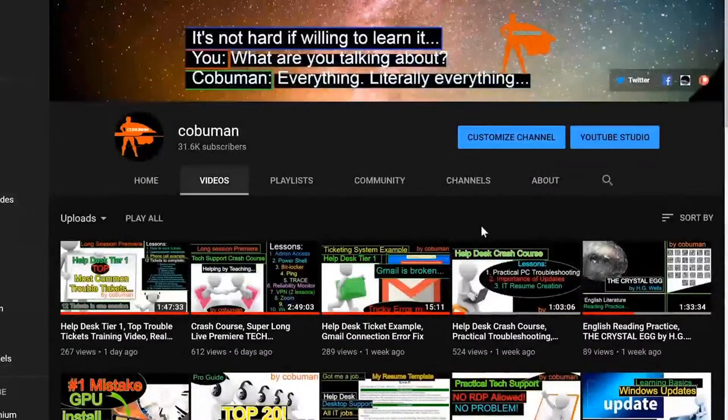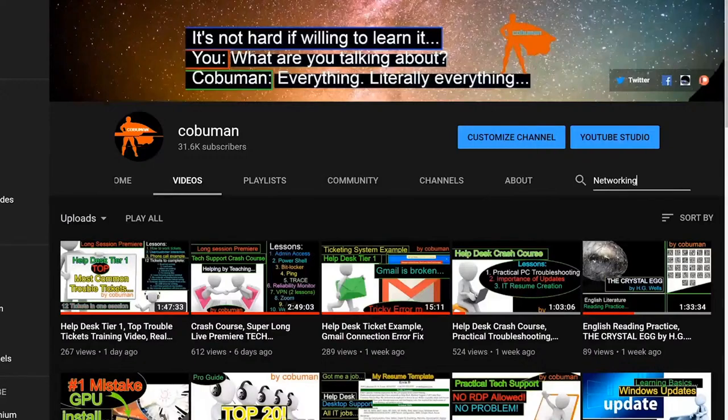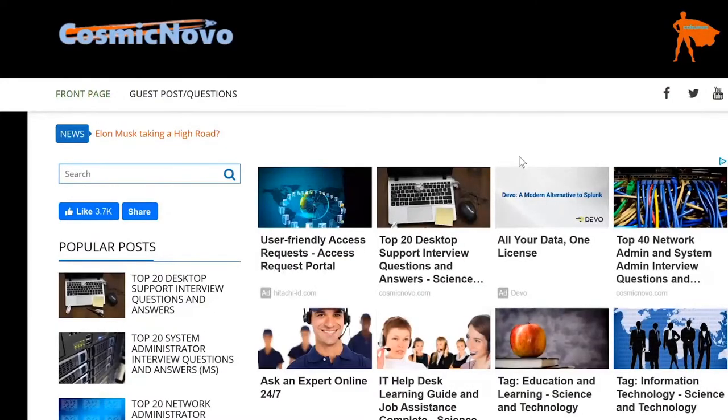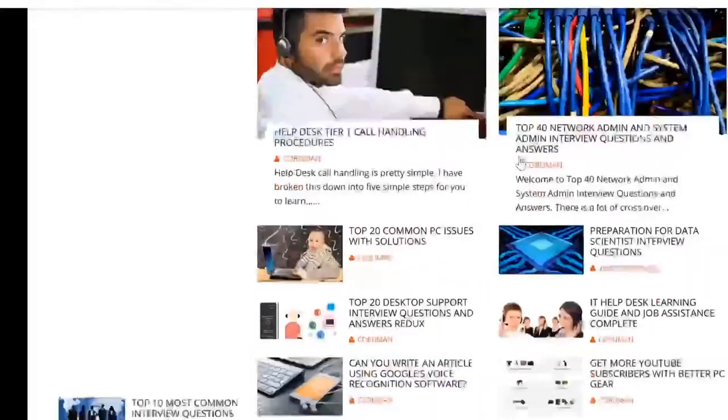If you think of a topic you'd like me to cover, leave a comment, or go to youtube.com/kobuman — there's a search button on the channel page. I also have a website, cosmicnovo.com, with written material, including interview questions and answers for people trying to get a help desk job. Thanks again — please share, like, and leave a comment.